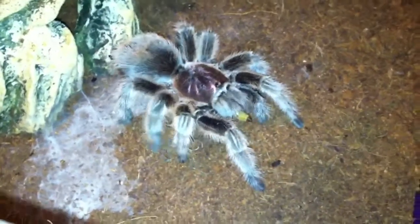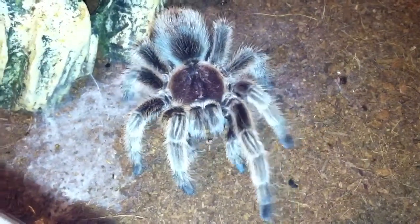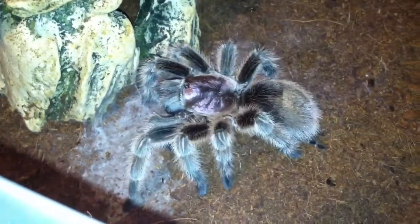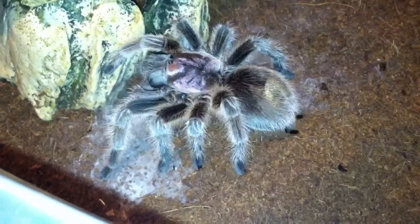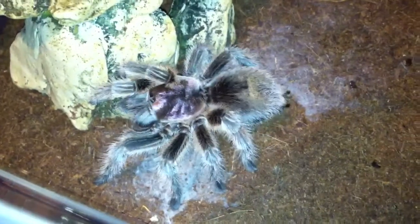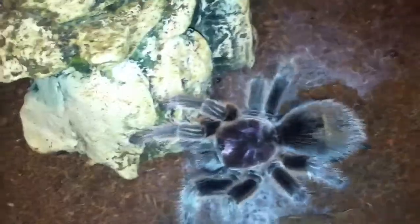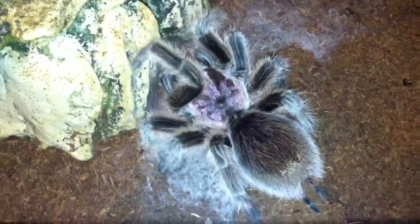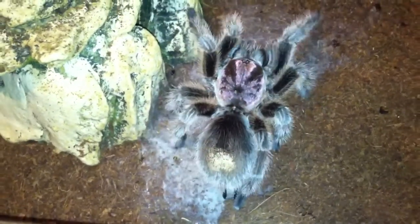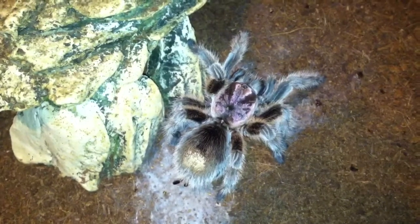She's a beautiful spider — she's feeding on a superworm right now, doing her little tarantula dance, and laying down web as we speak. I love that beautiful purple carapace. She's a good tarantula.